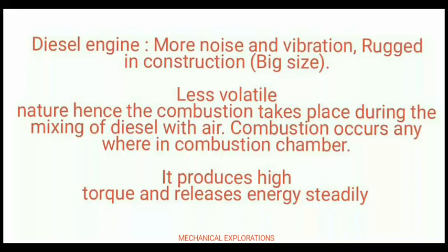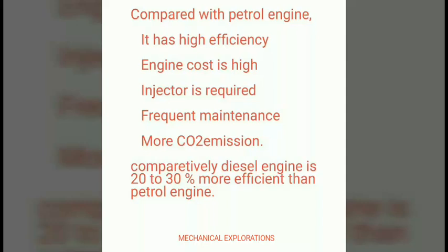In the diesel engine, combustion occurs anywhere in the combustion chamber, it produces high torque, and releases energy steadily throughout the process. In comparison with petrol, it has high efficiency, its cost is high, an injector is required, frequent maintenance is also required, and it has more CO2 emission comparatively.